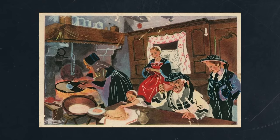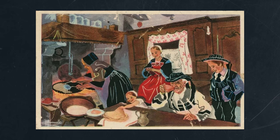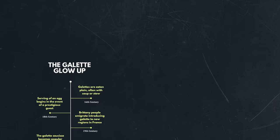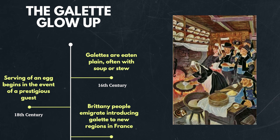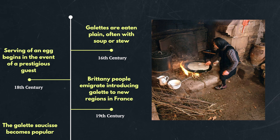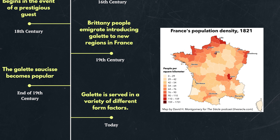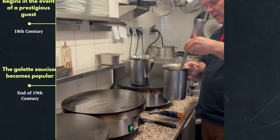According to one legend, the original Crepe Breton was born when a farmer's wife spilled buckwheat porridge onto a very hot flat stone lying in the fireplace. You never know exactly what is true with these origin stories, but it is true that these were cooked over the open fire for a large number of years. Starting in the 16th century, buckwheat crepes were eaten all around Brittany, often plain with soup. During the 18th century, serving an egg began in the event of a prestigious guest. At the end of the 19th century, the galette saucisse arrived, and the Breton people began immigrating around France, introducing the buckwheat crepe to new regions. Today, the galette is cooked on an electric billig and served in a variety of forms with a variety of toppings.